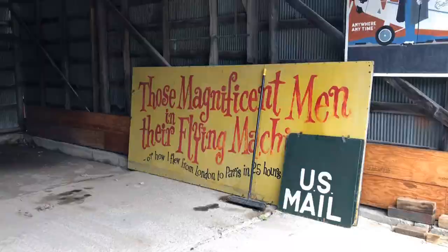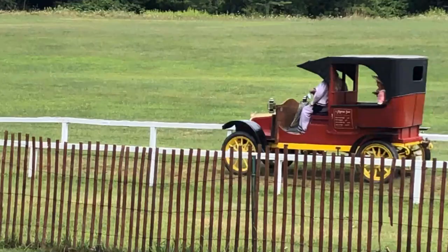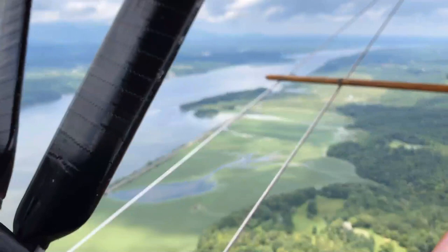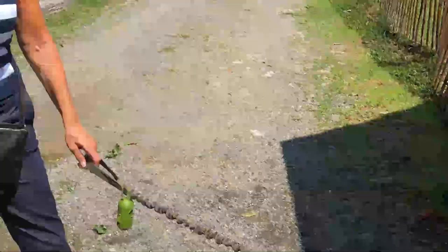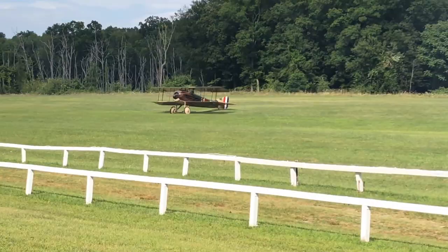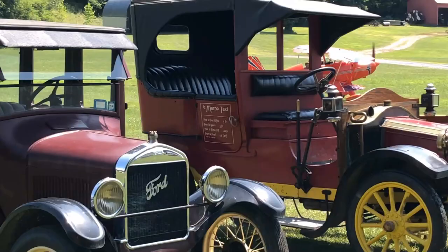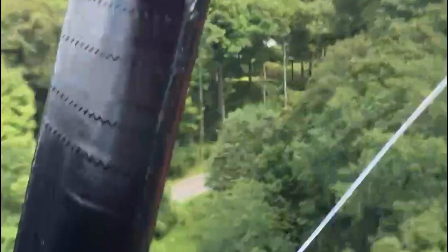They can fly upside down with their feet in the air — they don't think of danger, they really don't care. Newton would think he had made a mistake to see those young men and the chances they take. Those magnificent men in their flying machines, they go up, up, up, they go down, down, down. They entangle the ladies and steal the scene. Up, down, flying around, looping the loop and defying the ground — they're all frightfully keen, those magnificent men in their flying machine.